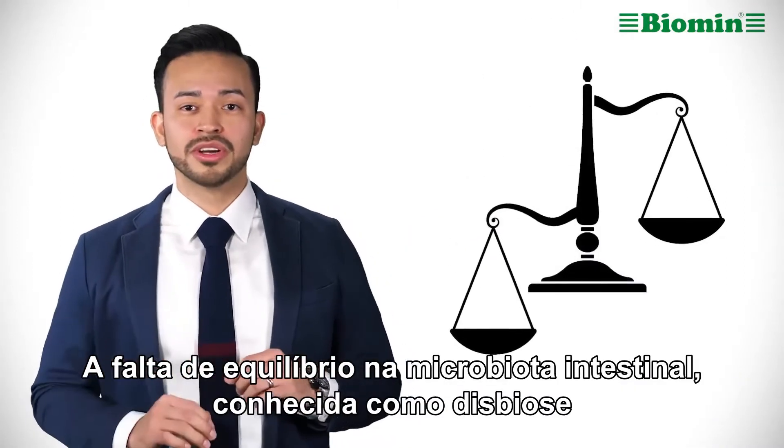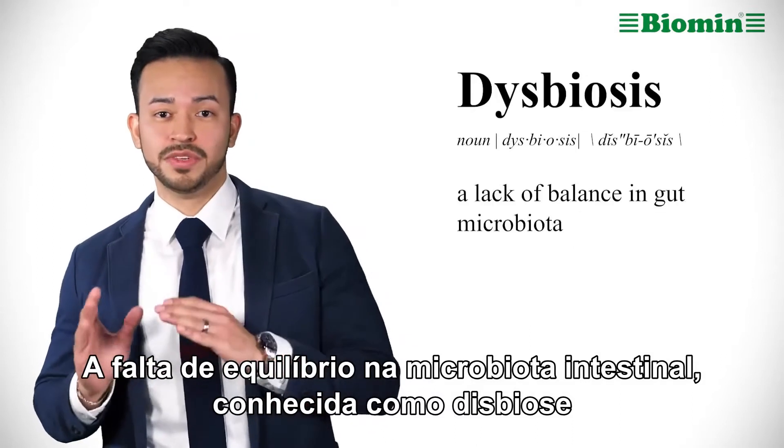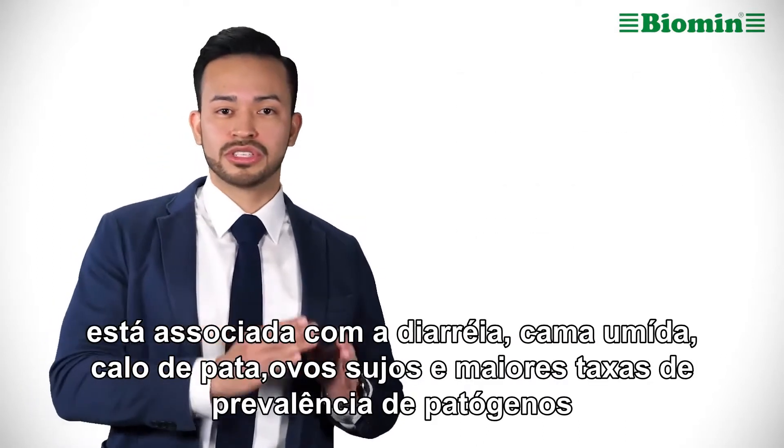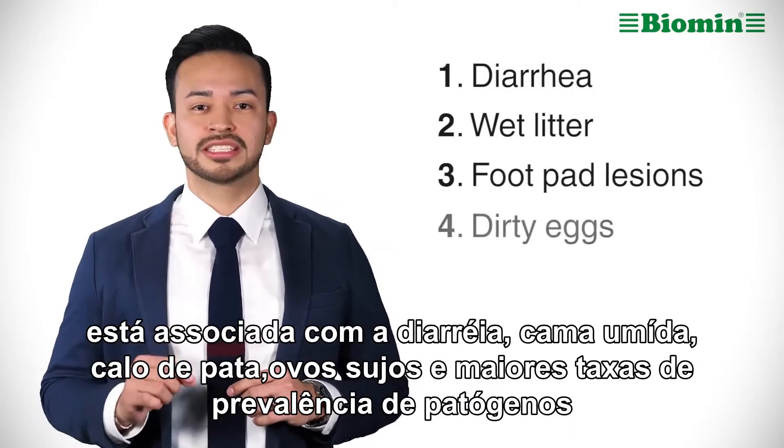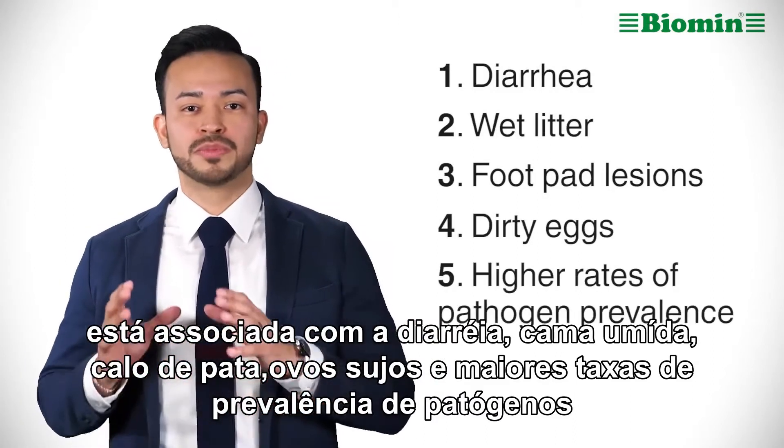A lack of balance in gut microbiota is known as dysbiosis. It is also associated with diarrhea, wet litter, foot pad lesions, dirty eggs, and higher rates of pathogen prevalence.